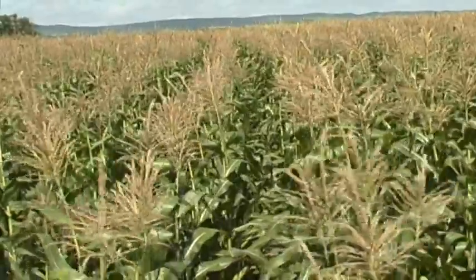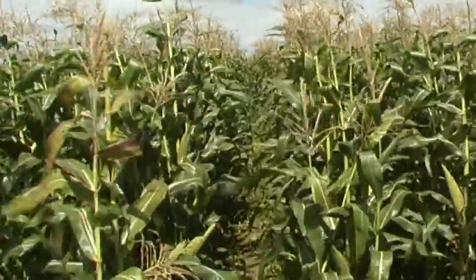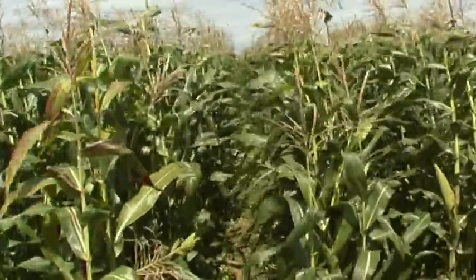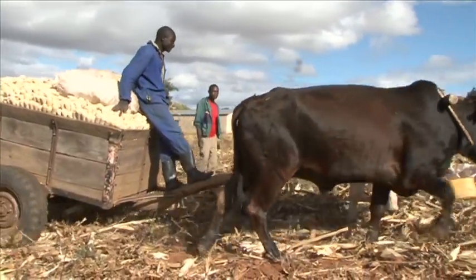What benefits does conservation agriculture bring? Above all, it improves crop yields and incomes. And that explains its growing popularity among smallholders. Esther Mumba, a local farmer, appreciates it.